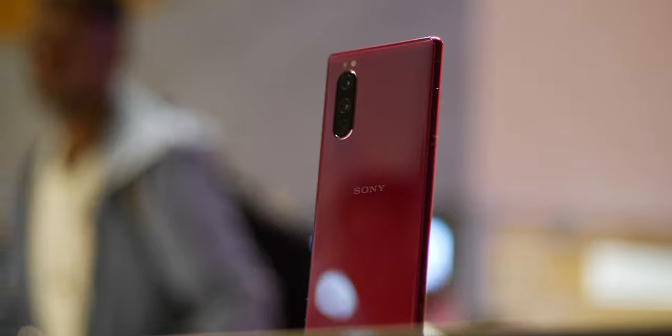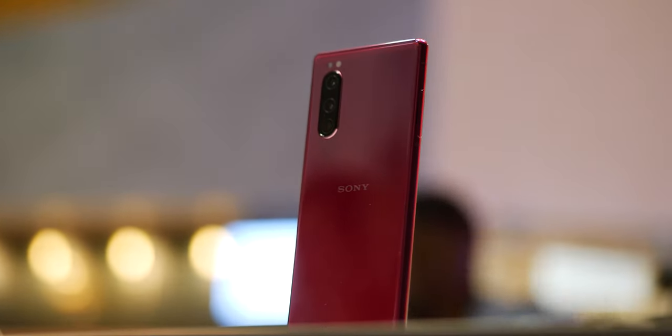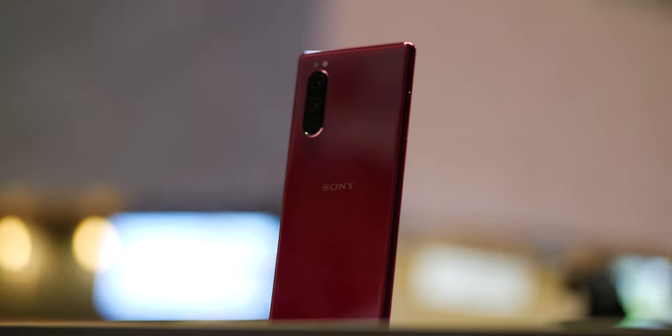This is Sony's latest flagship, the Xperia 5, which is still banking on the interesting 21 by 9 aspect ratio, but it comes in a slightly smaller package than the Xperia 1, so we've gone hands-on to give you our first impressions.